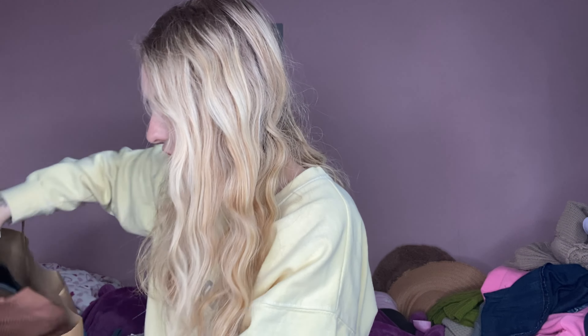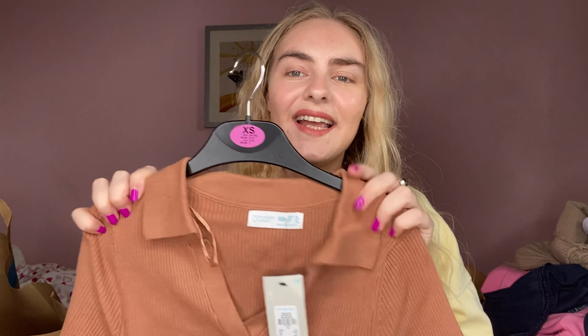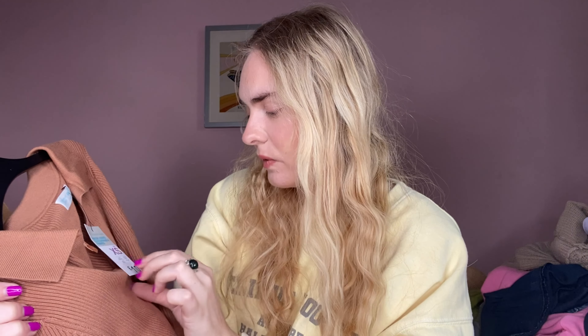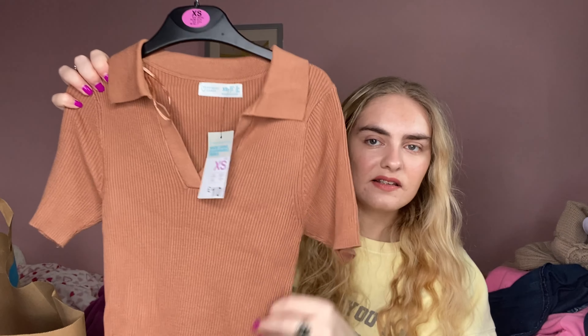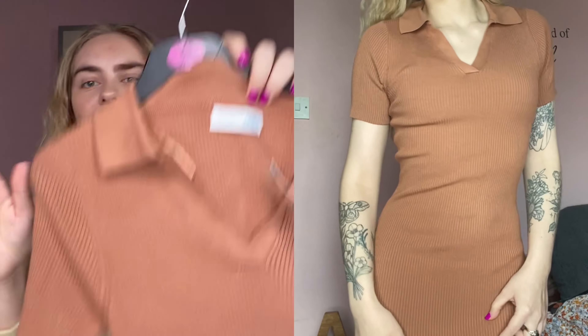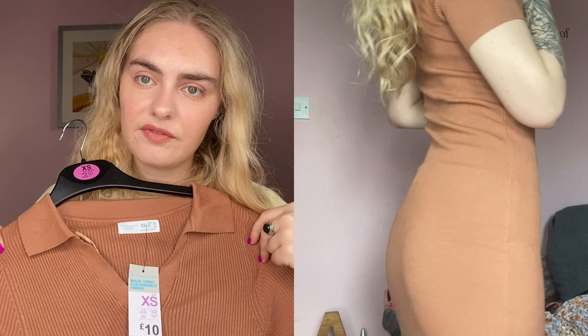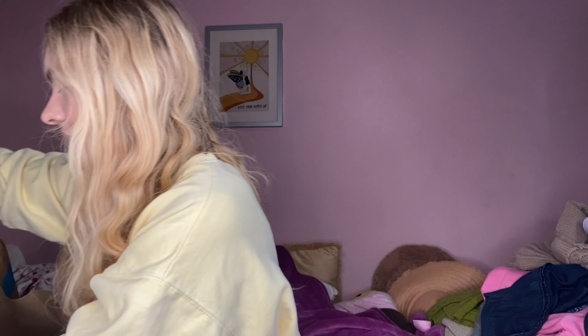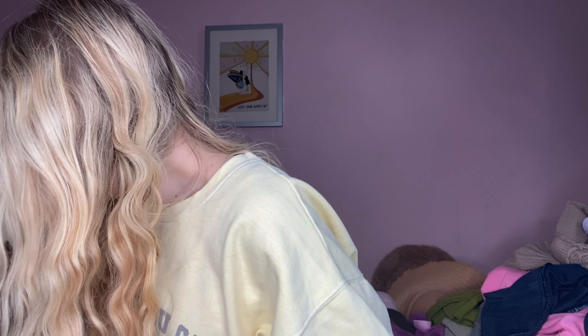The next item is a little bit random - this isn't really what I'd call springtime but I just liked it and wanted to see what it looked like on. I picked this up in a six to eight - there isn't an eight to ten anymore so maybe that's why. It was ten pounds and it's very stretchy material - that really nice ribbed but also very soft, stretchy material. It's in a nice brownie colour and it's very long, one of those really long tight dresses. I think the colour looks really nice with this makeup.